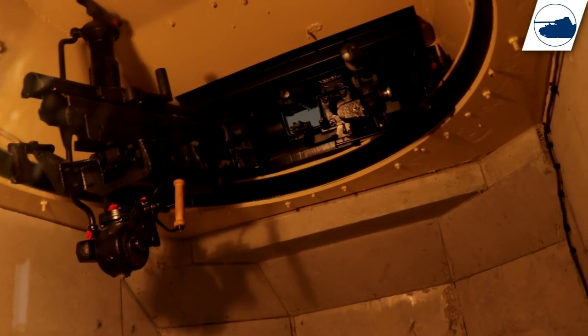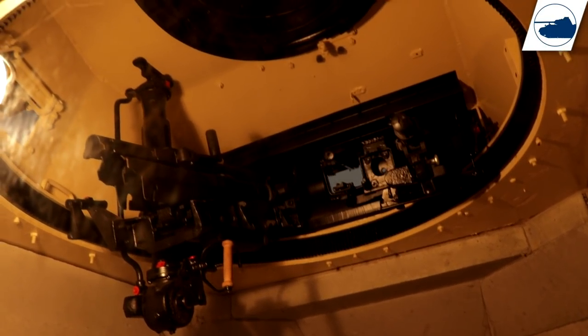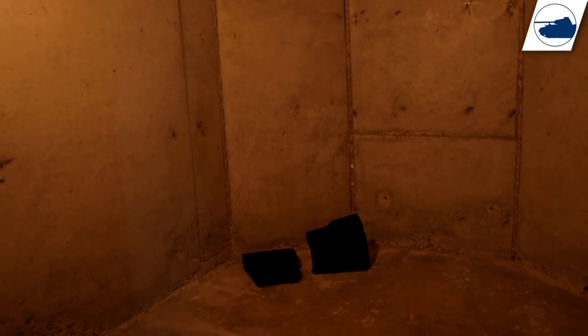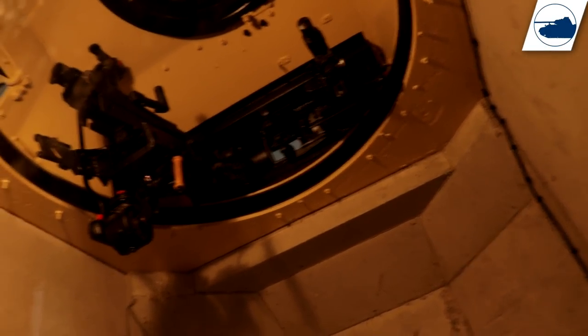When you walk into one of these Tobruk Panzer Tobruk bunkers, the first thing you notice is that if you are a big guy, you're probably going to have a problem. I had to crawl in and could probably not stand up straight under the turret. But when you finally squeeze yourself in there, you get a good idea of how cramped and claustrophobic these things were, with all the noise and smoke back in the day.